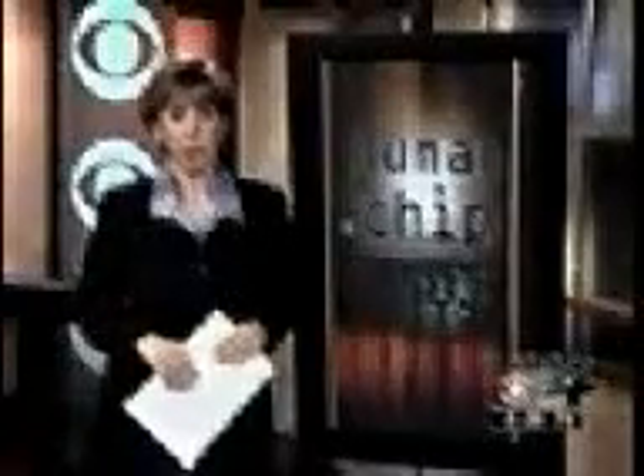The expected cost? A couple hundred dollars, plus a monthly monitoring fee. Ileana Barella, CBS 4 News.